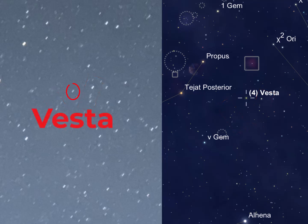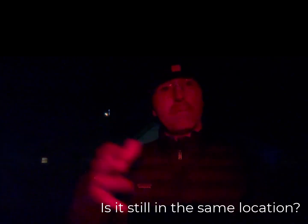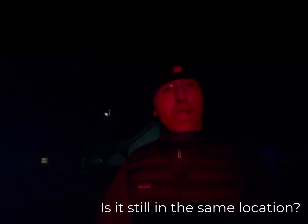I just kept narrowing it down until finally I found Vesta. Of course, the only way to know for absolute certain that you found an asteroid is to go back and image it again — take another photo the next night and see if that asteroid has moved. Lo and behold, I went out the next couple of nights, and you can blink back and forth between the two images and clearly see the object moving. That's Vesta.